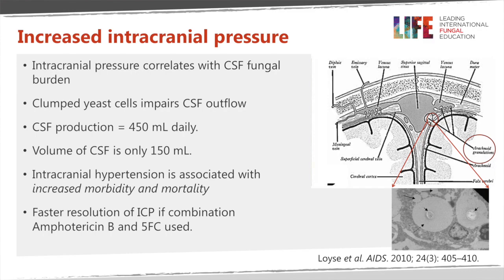Raised pressure is definitely associated with a worse outcome in both morbidity and mortality terms. The resolution of raised intracranial pressure is faster if you give the best treatment for cryptococcal meningitis, which is amphotericin and flucytosine. But before that's had time to work — or particularly if you haven't got the best treatment because one of the drugs isn't available or the patient can't tolerate them — treatment of the raised intracranial pressure itself is important.